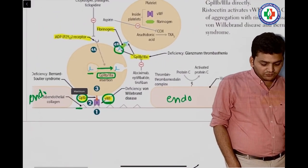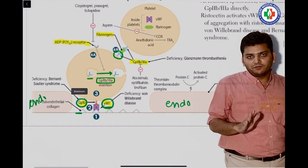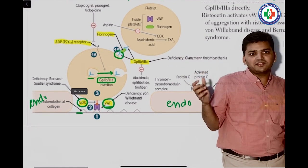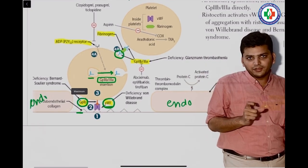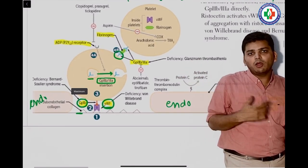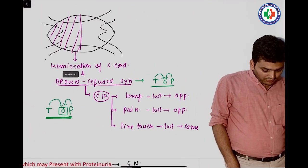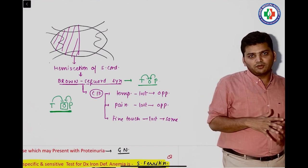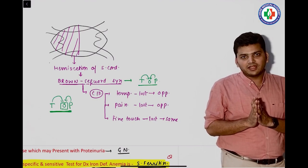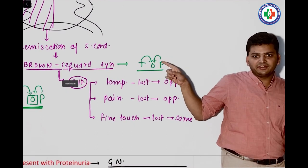From pharmacology, they asked the mechanism of action — some say for aspirin, some say for clopidogrel. Aspirin is an antiplatelet drug. Clopidogrel is an ADP receptor inhibitor, a P2Y12 inhibitor. If they asked which category aspirin belongs to, it is the antiplatelet group. Then there was a question on Brown-Séquard syndrome — hemisection of the spinal cord. The mnemonic TOP: temperature and pain are lost on the opposite side.